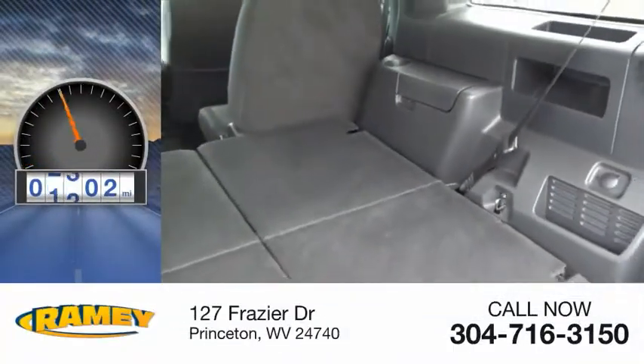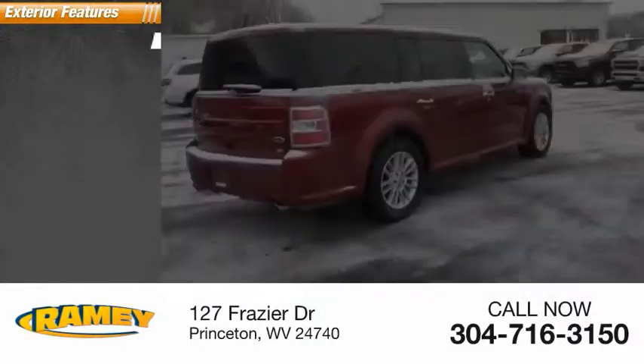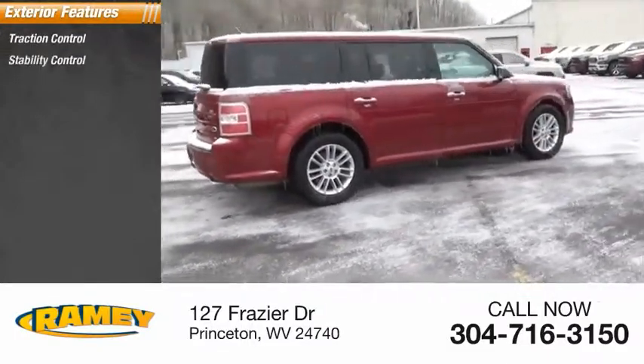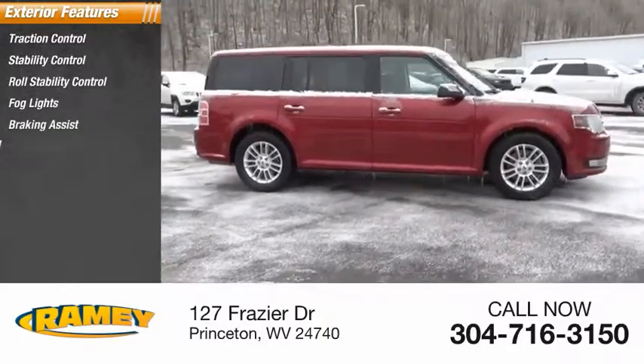This vehicle has less than 65,000 miles. Here are some of this vehicle's great options: traction control, stability control, roll stability control, fog lights, braking assist, power brakes.